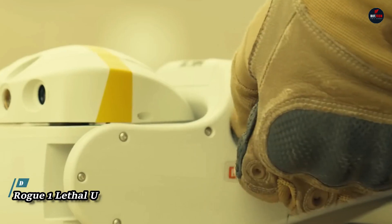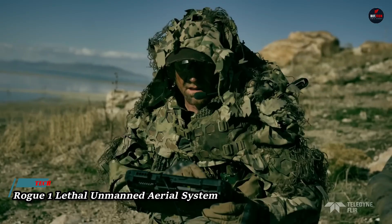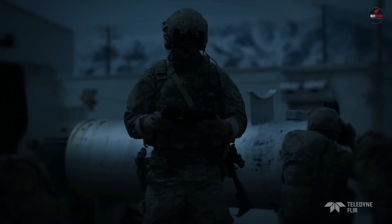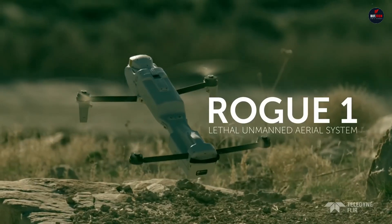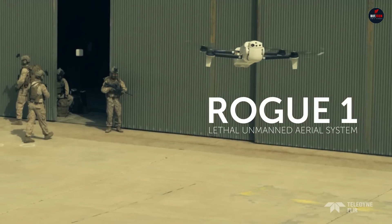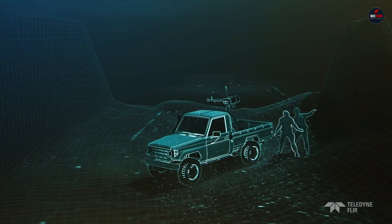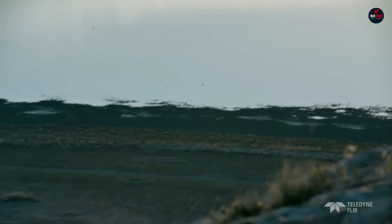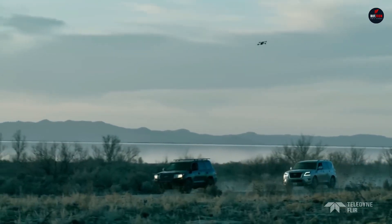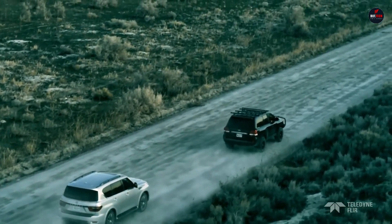The Rogue One lethal unmanned aerial system is a cutting-edge military-grade drone designed for advanced combat and reconnaissance missions. Boasting a compact yet robust design, the Rogue One is equipped with high-performance propulsion systems that enable rapid deployment and exceptional maneuverability in various terrains and combat scenarios. Its advanced targeting and surveillance capabilities are powered by state-of-the-art sensors and AI-driven analytics, ensuring precise identification and engagement of targets.